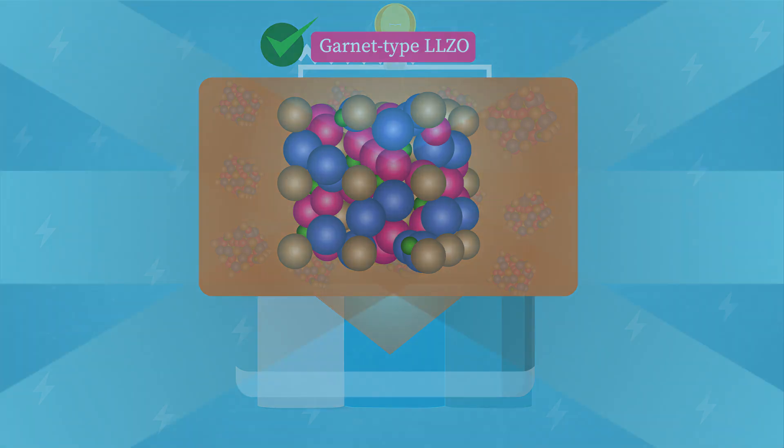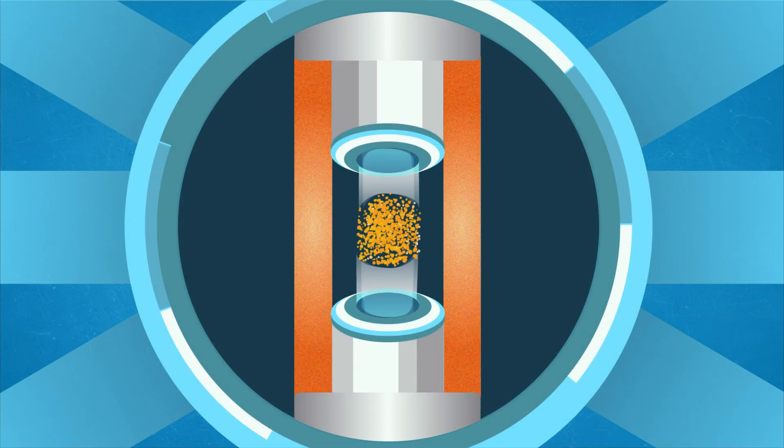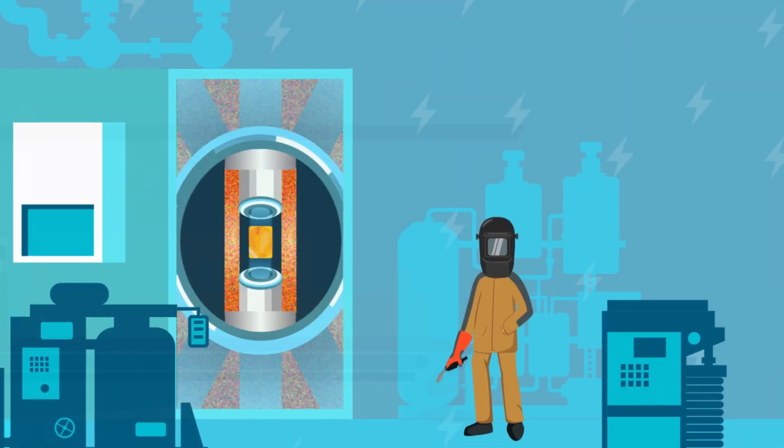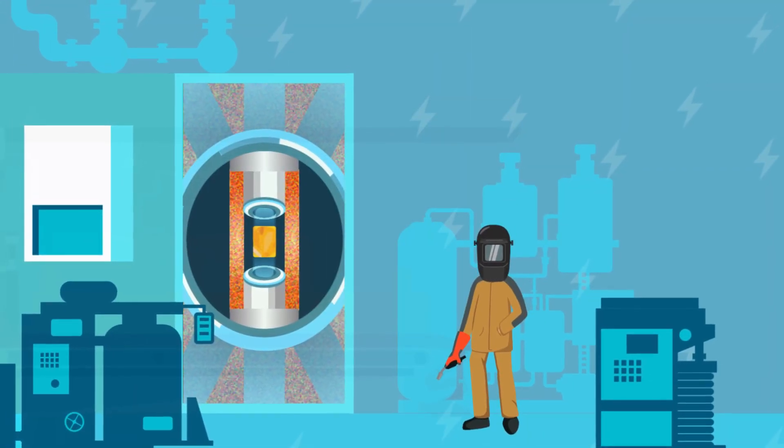However, to date, the production of sheets of LLZO from its powder has required extremely high temperatures, making it infeasible for use on an industrial scale.